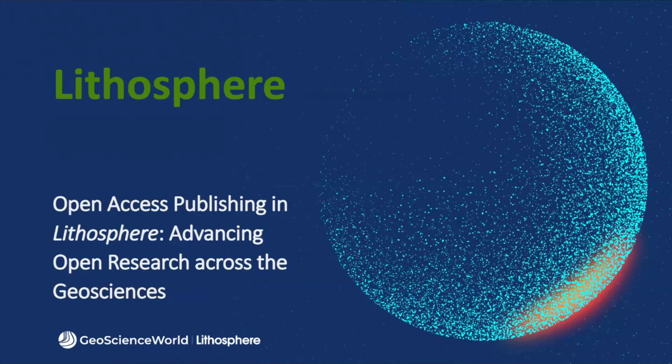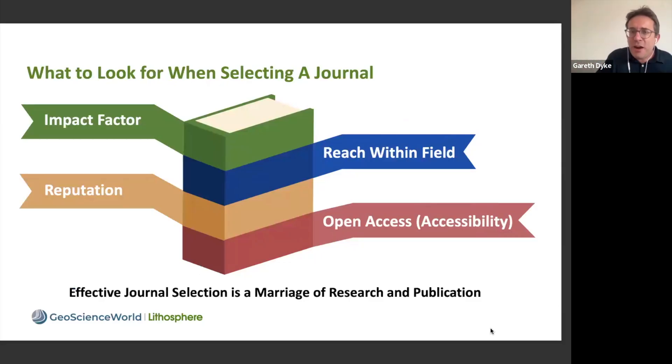Lithosphere is published by Geoscience World and is your publishing partner for open research across the geosciences. When we talk to researchers about selecting a journal, there are key things to look out for: its impact factor, its reach within the field, its reputation, and whether or not it's open access — the accessibility of that journal to the community.